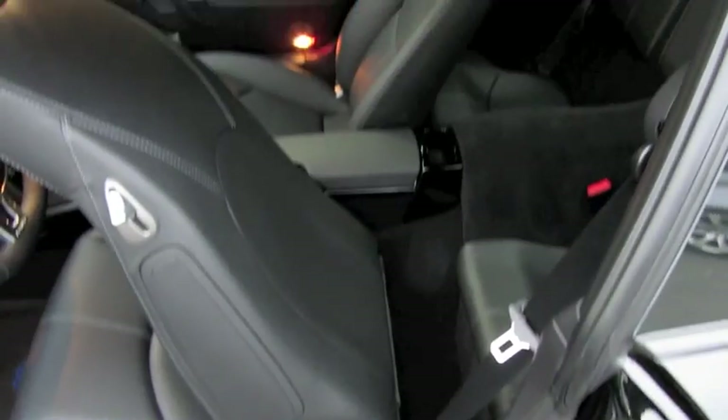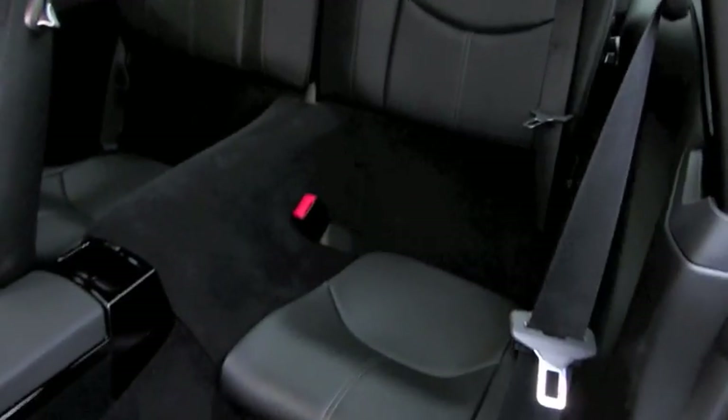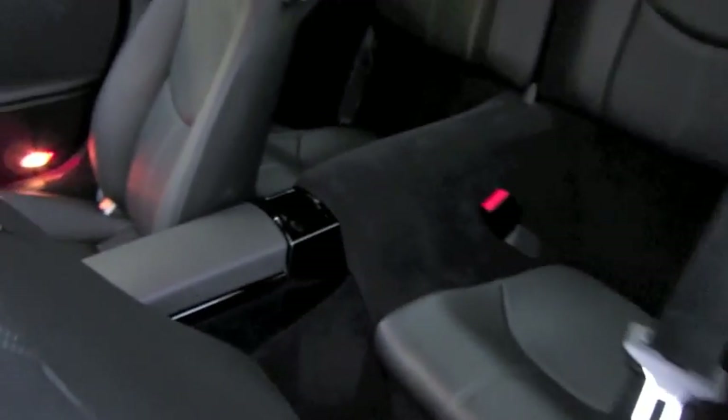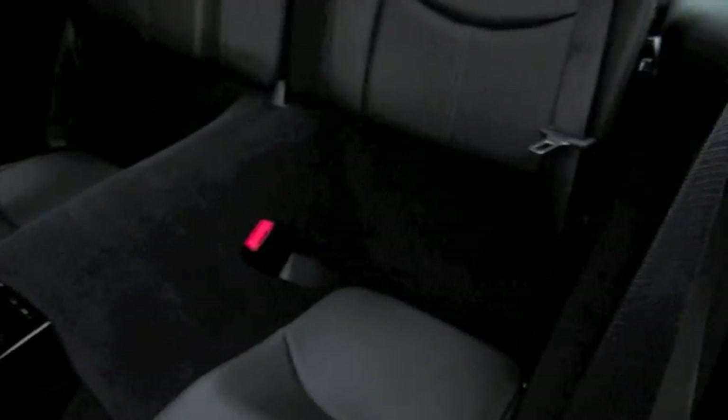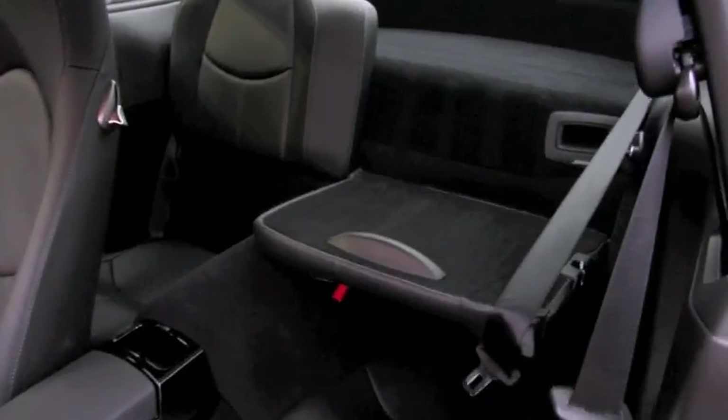We're going to check out the back seat. The back seats are pretty typical 911 — there's definitely not a ton of room, except for some smaller individuals. Traditional bucket seating with carpeted accenting running in between. You can also fold them down to increase your rear cargo space.